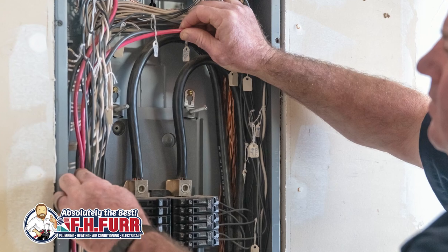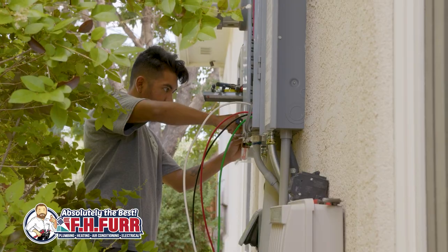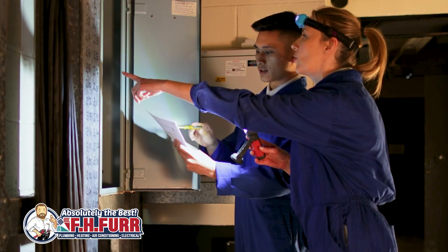Installation of a whole home surge protector is typically straightforward. We install it right at the main electrical panel of your home. Once installed, these protectors require minimal maintenance, making them a convenient and effective long-term solution for comprehensive surge protection.